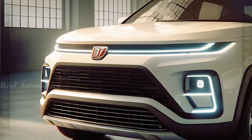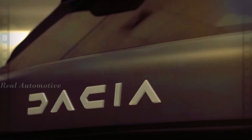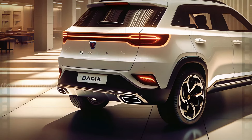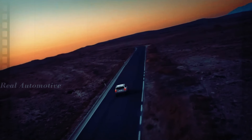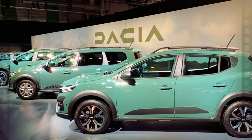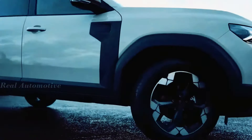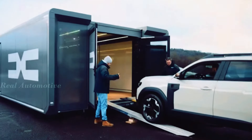Under the hood, the Dacia Bigster will offer a range of powertrain options mirroring those available in the Duster lineup. From efficient petrol hybrids to turbocharged engines with innovative starter motors, there's a powertrain to suit every driving preference. For those craving adventure, the Bigster will come equipped with both 4x4 and 4x2 drivetrain options, along with multiple drive modes, to tackle any terrain with ease.